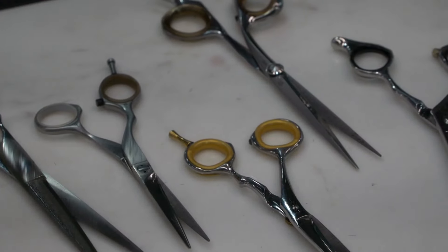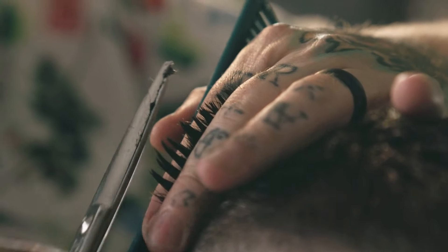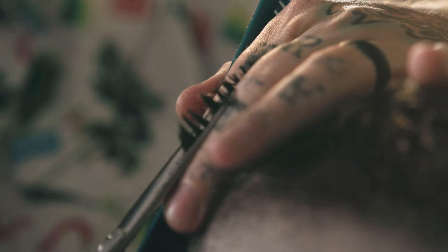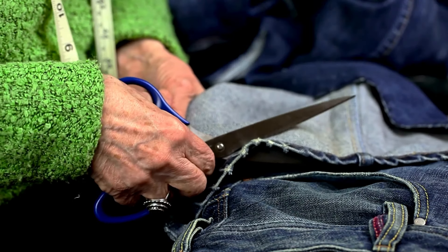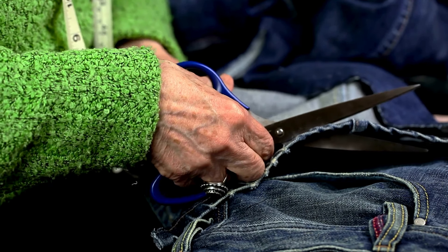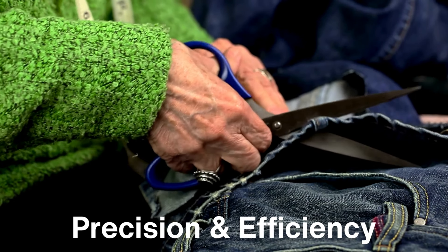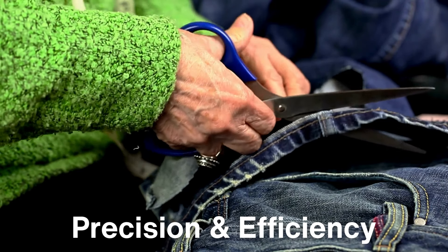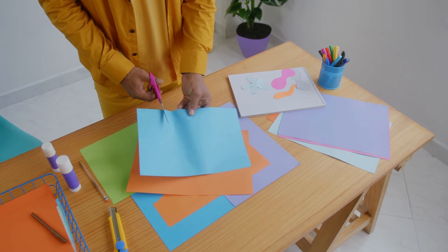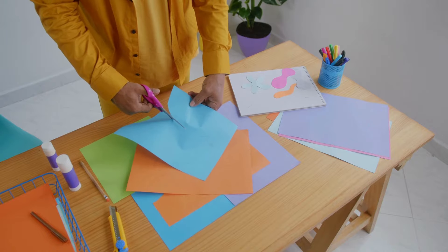The evolution of scissors is a fascinating journey that mirrors the complexity of human tasks. As our needs have diversified — whether in sewing, cooking, hair cutting, or even emergency response — scissors have adapted to meet those needs. A single universal pair of scissors would never be able to perform all the tasks we demand with the precision and efficiency we need. Instead, the wide variety of scissors ensures that we have the right tool for the job, whether it's cutting paper in the office, trimming herbs in the kitchen, or performing delicate surgery in a hospital.